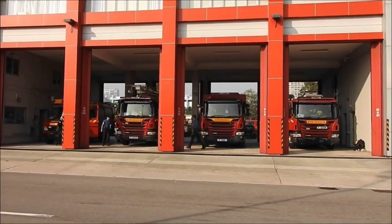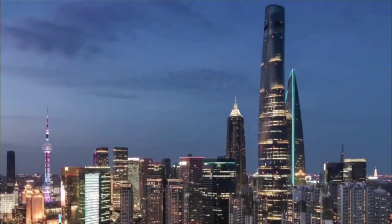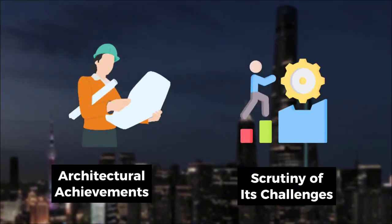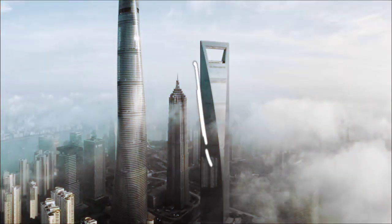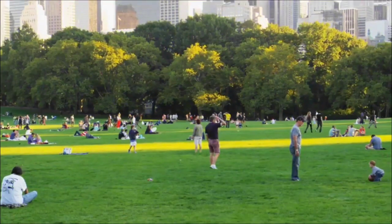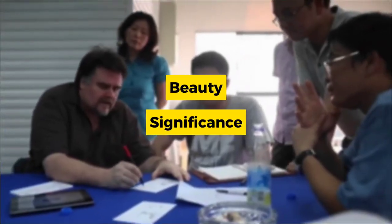In summary, the public perception of the Shanghai Tower is complex, reflecting both admiration for its architectural achievements and scrutiny of its challenges. Nevertheless, it continues to stand tall as a testament to human innovation and ambition, inviting visitors from around the world to marvel at its beauty and significance.